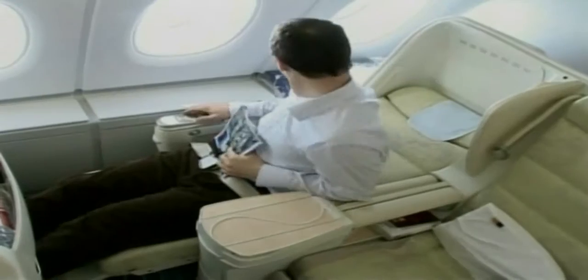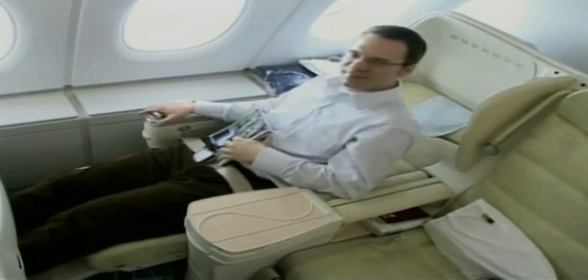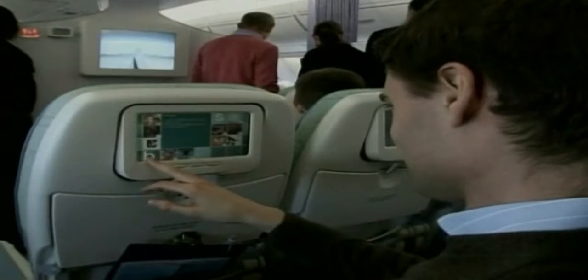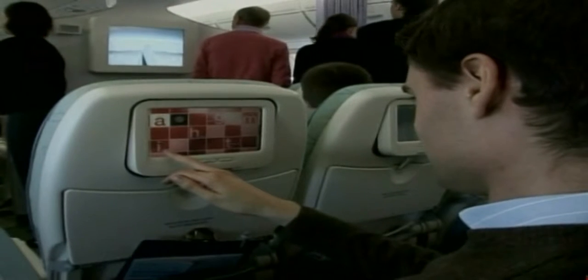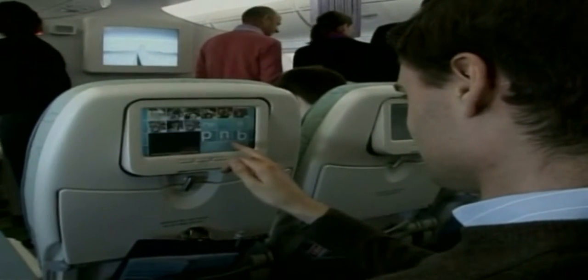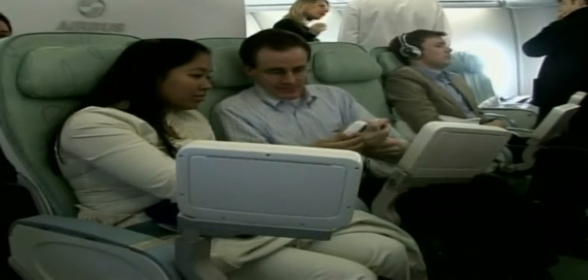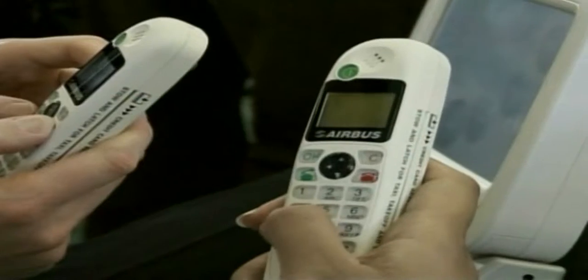In a one-class configuration, the A380 could accommodate as many as 840 passengers. The more likely three-class configuration offers an unprecedented 549 passenger seats. In-flight entertainment and communication systems have been upgraded in the new aircraft.